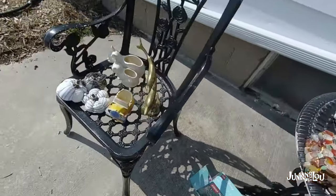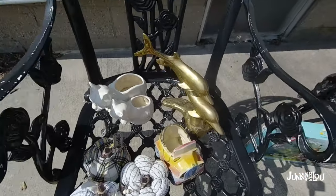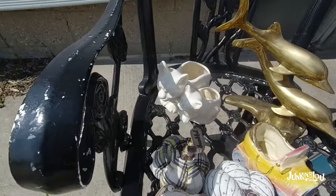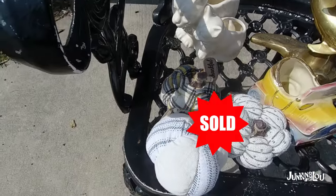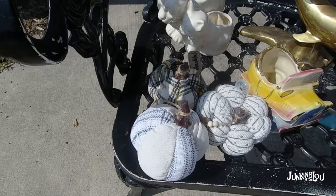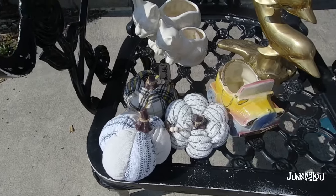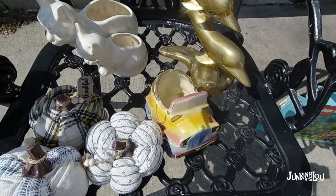I got a brass dolphin piece I paid a dollar for — I'm thinking between $10 and $15. Here are some kitty planters I paid a dollar for, probably around $7. These three little planters here I paid a dollar for all three — I'll probably get a buck a piece out of those. They're just cute, and I'm doing a fall show so I thought they'd look good. And this little planter with the car I paid a dollar for — I can probably get between $5 and $7.